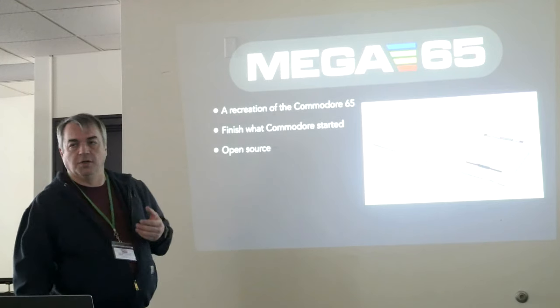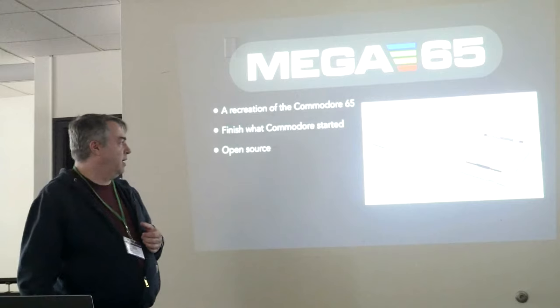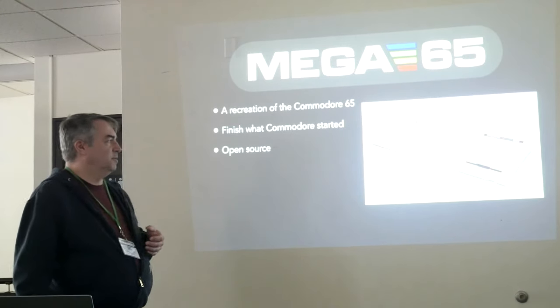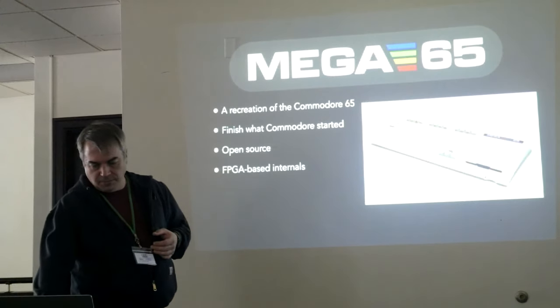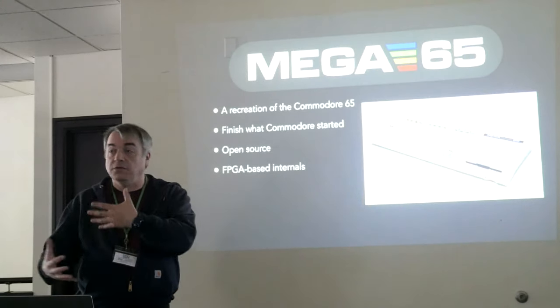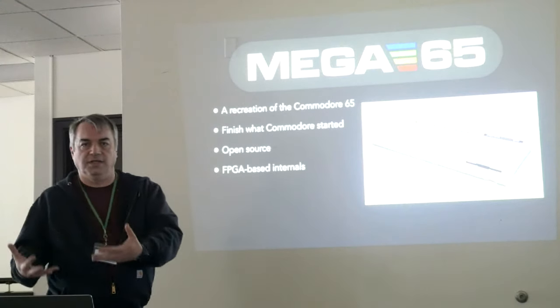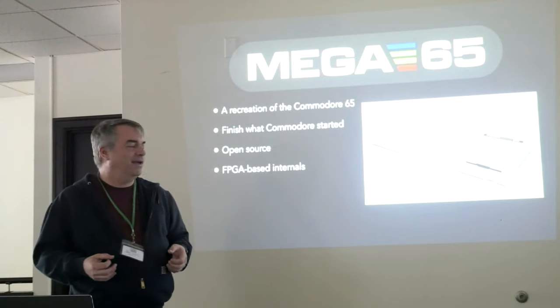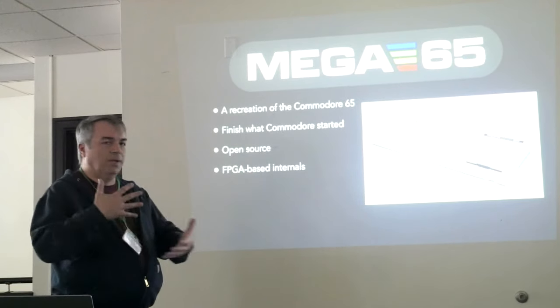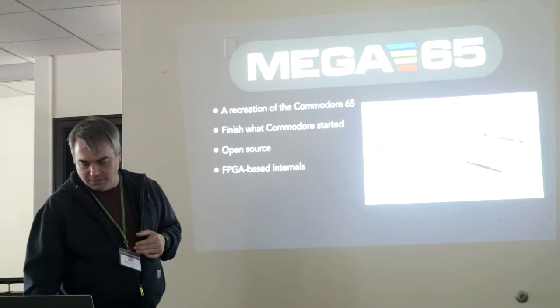As much of the project as possible is open source, including the FPGA chipset — you can get the source code, build it yourself, modify it as much as you want. The FPGA-based internals means it's an upgradable machine. As we continue to work on, extend, and fix the chipset, you can just upgrade that as firmware. So everyone gets a new MEGA65 every time we do a new release.